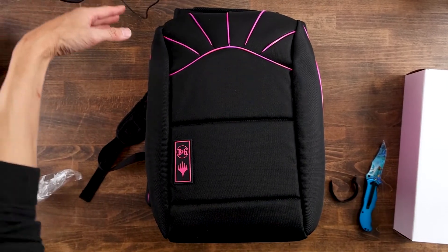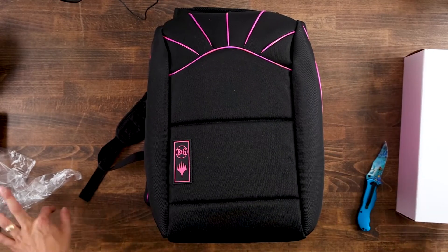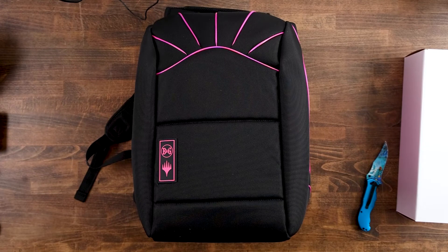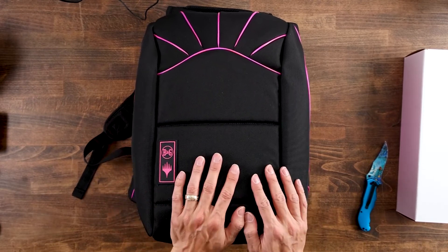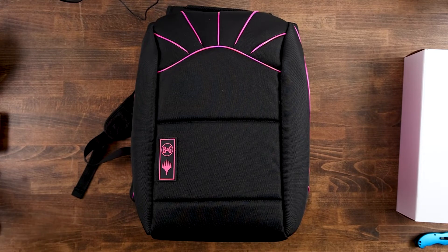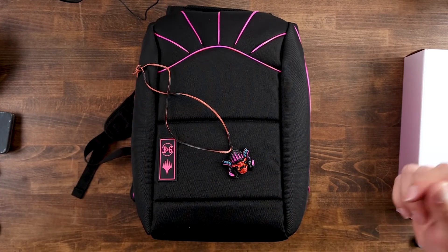Otherwise it's a pretty nice bag. The play mat was beautiful and it comes with some cool stuff. Hope you guys enjoyed the unboxing of my Beetle and Grimm's backpack. If you guys liked this, make sure to leave a comment with what you thought, and like, share, and subscribe to the video. All right, talk to you soon, bye.